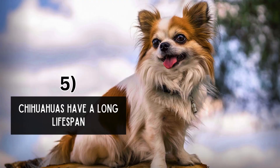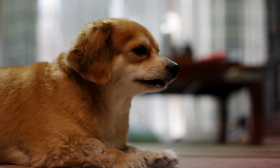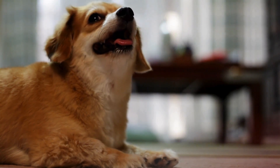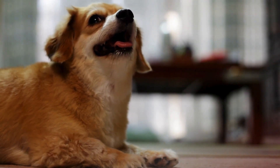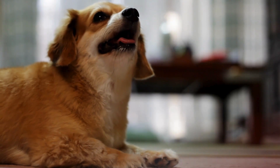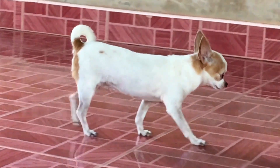Chihuahuas have a long lifespan. Despite their small size, Chihuahuas boast a relatively long lifespan compared to other toy breeds, with an average life expectancy of 12 to 20 years. Proper care, nutrition, and regular veterinary checkups can contribute to their longevity and overall well-being. Some Chihuahuas have been known to live well into their 20s with proper care and attention.